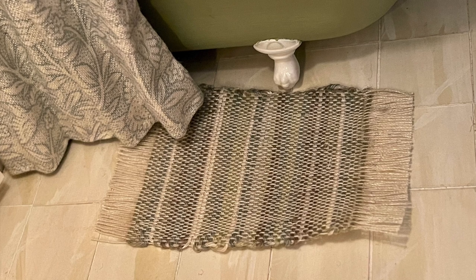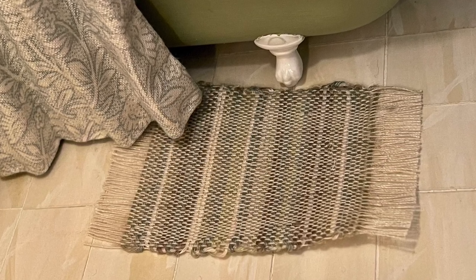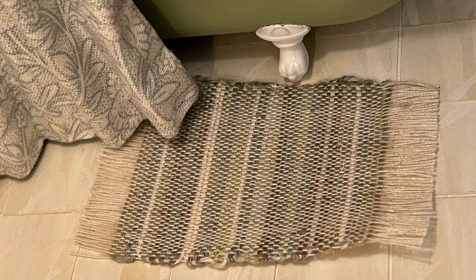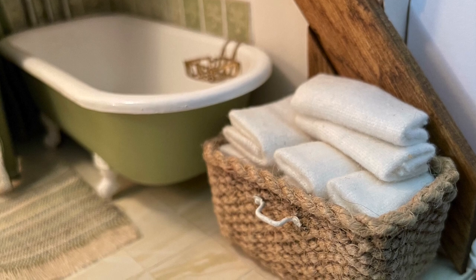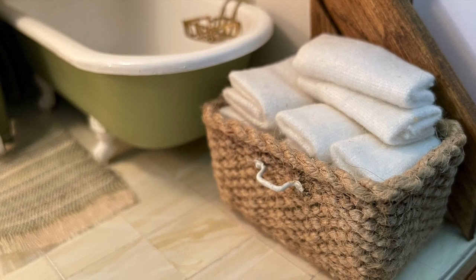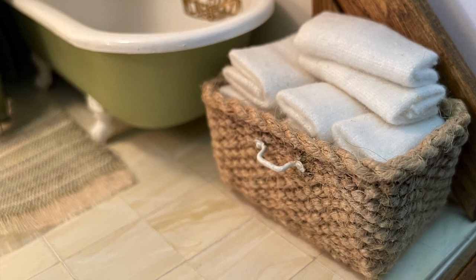The small bath mat was my first attempt at weaving. I built my own little loom and had fun experimenting. And this first attempt of course is full of mistakes, but I like to keep it around as a memory of my learning journey. The basket holding fresh towels was made by me as well — it was one of my first attempts at basket weaving, and much more successful than the bath mat. The floor tiles were also made by me.